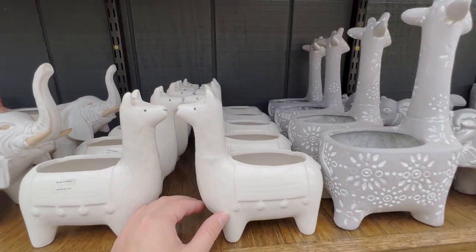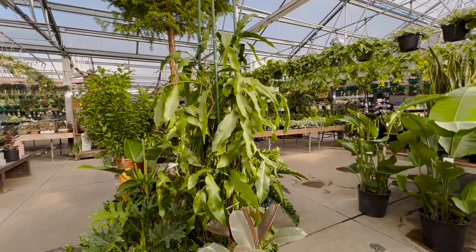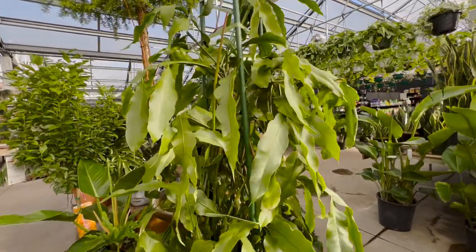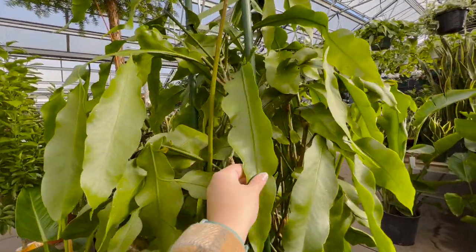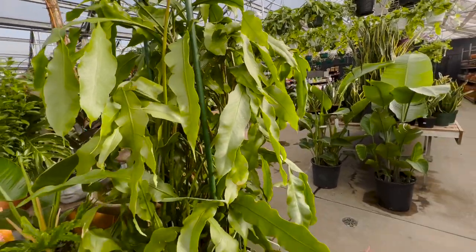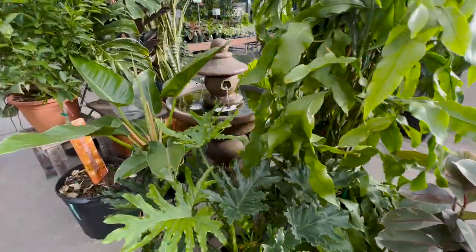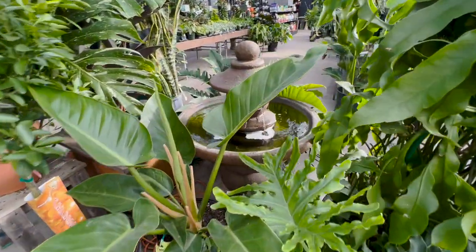I should have taken one home — they're really cute but I didn't get one. Then they had this plant — I don't know why I'm blanking on what it's called. I've seen it so many times but this one was huge, it was climbing so high. I don't remember if it's a type of orchid or what. You guys will have to comment and let me know.